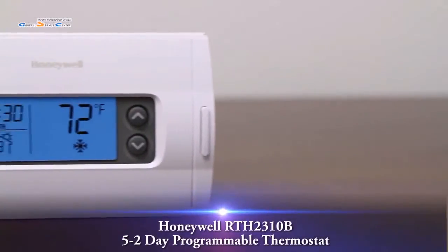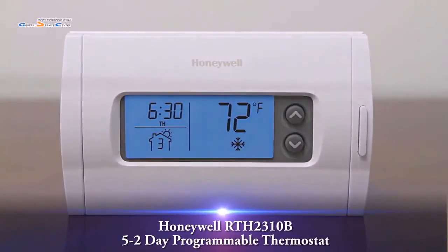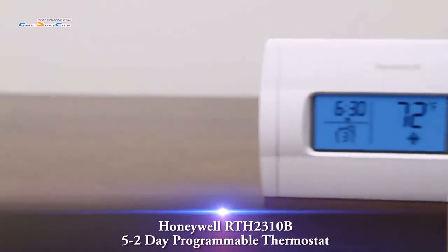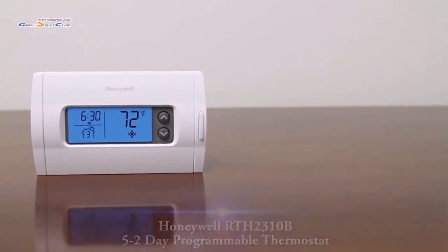This is a video overview of the Honeywell RTH 2310B 5-2 day programmable thermostat. A Honeywell programmable thermostat can save you up to 33% off your energy bill.